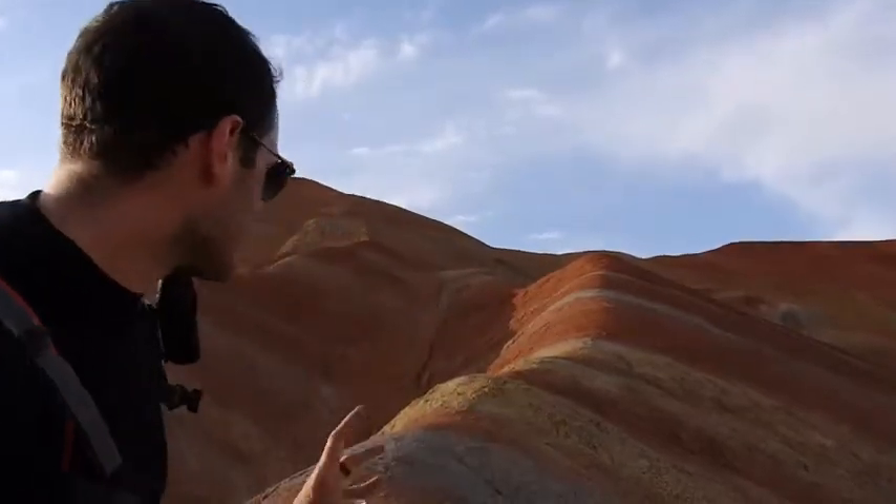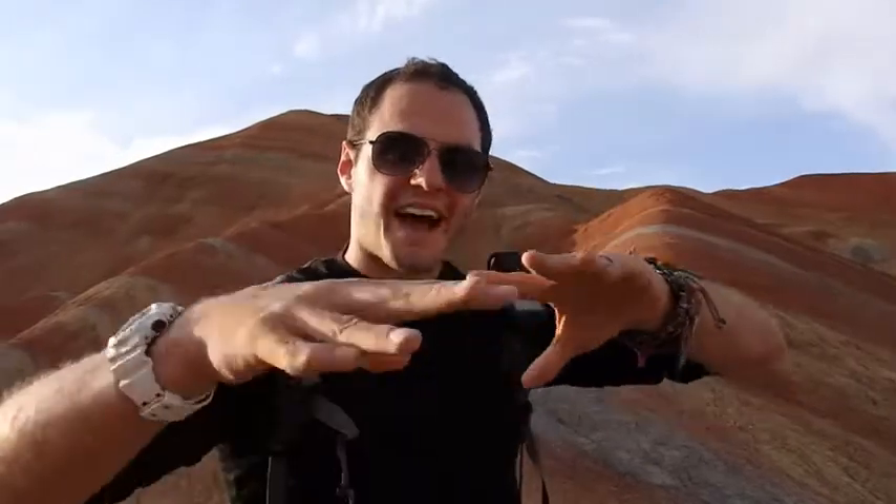Why are they different colors? Well, the reason is that there are different minerals present in that sedimentation process for the different layers. And over time, the movements of the tectonic plates,